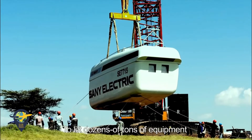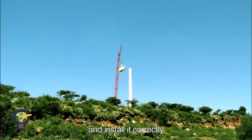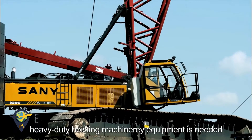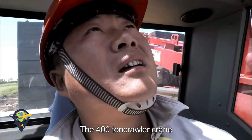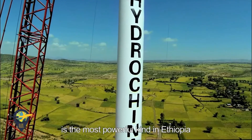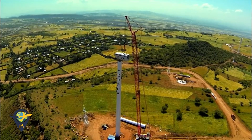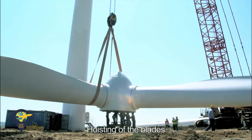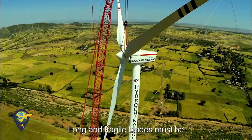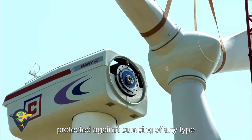To lift dozens of tons of equipment over 70 meters into the air and install it correctly, heavy-duty hoisting machinery is needed. Accompanied with close teamwork, the 400-ton crawler crane is the most powerful of its kind in Ethiopia. Hoisting of the blades is the last step of erecting a wind turbine. Long and fragile blades must be protected against bumping of any type.